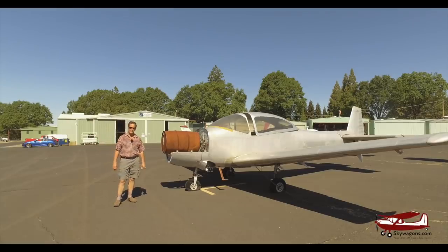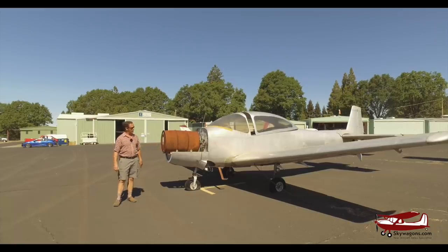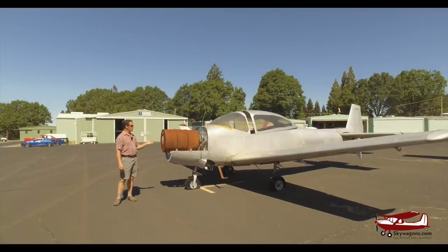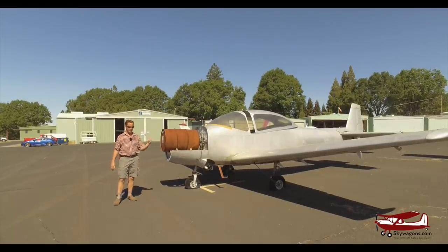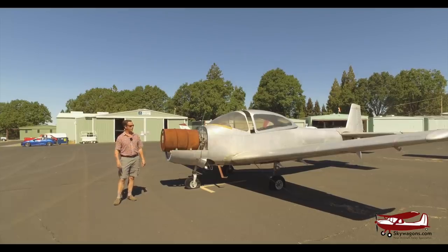Hi, this is Mark from SkyWagon University. We're going to be doing a flight review and a little bit of a walk around and talk about a 1946 Navion. In 1946 they were North American, made by the same company as the P-51 Mustang, and they changed to Ryan a few years later after selling about 1100 of them.